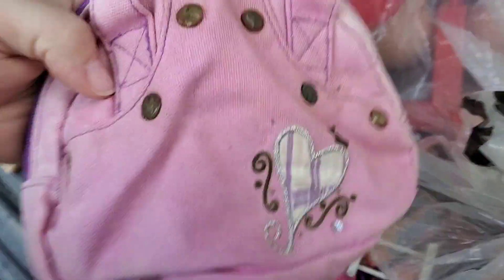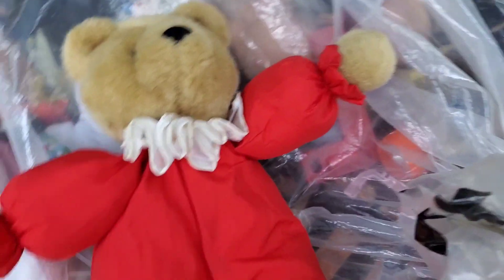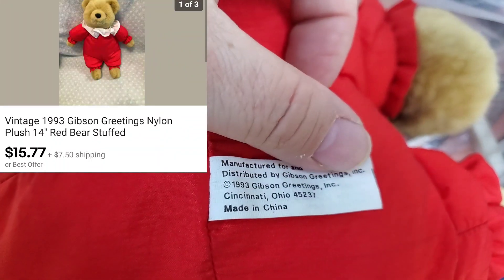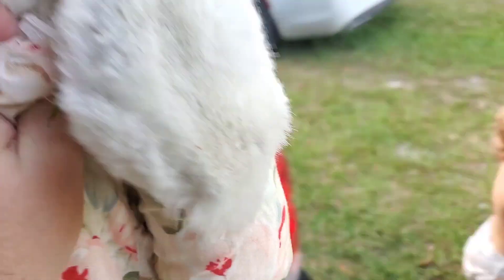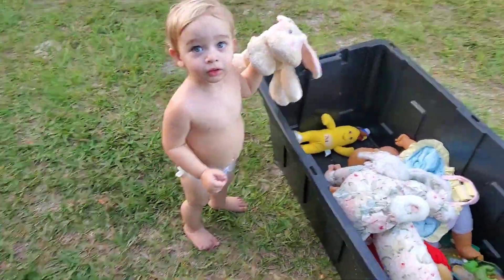I don't know if this is a pony, but it's broke, so we're going to toss it. A little purse — I'm going to toss that. I don't want to try and list everything. Here's a bear — this is 1993 Gibson Greetings, I might see if I can find that one. It's in pretty good shape. Here is another one of those rabbits — I think that'll probably come clean. Some people collect those things. This reminds me of a Coca-Cola bear, but it's not, and it is stained, so we're going to toss that.